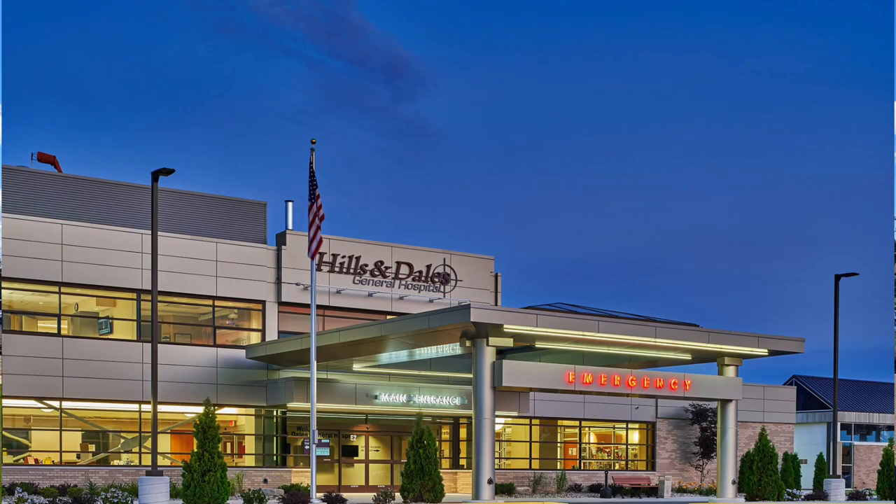Hey, this is Dan with Puts Ponds and Gardens. We're up here in Cass City, Michigan — it's in the Thumb area for those of you who aren't from Michigan. We're here at the Hillendale General Hospital, and they've got a unique site. The hospital is looking to create a little sanctuary for employees, patients, and maybe even their families.